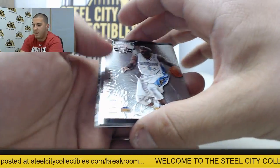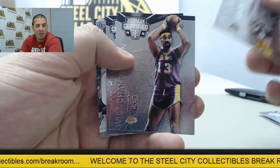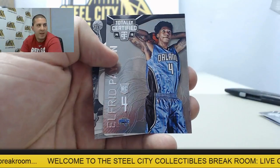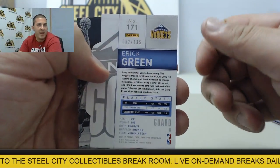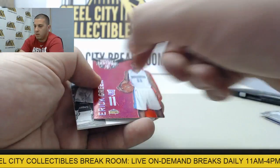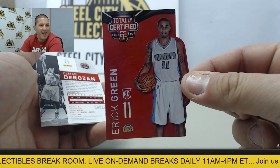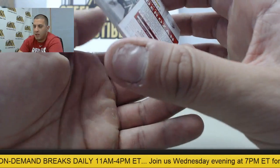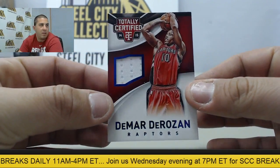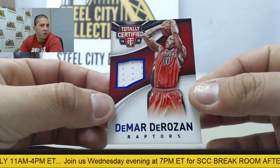Next up: Ty Lawson, Wilt Chamberlain, Gary Payton. Number to 135 Eric Green - red die cut. Followed by number to 199 DeMar DeRozan, the blue parallel jersey card.